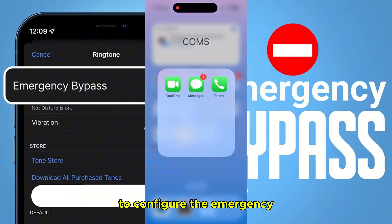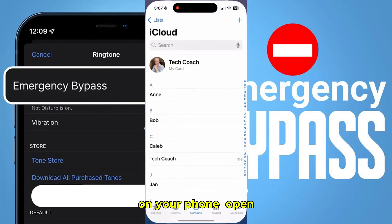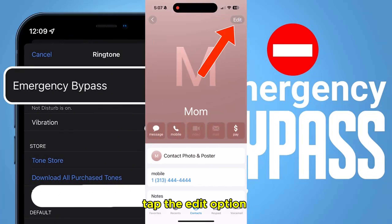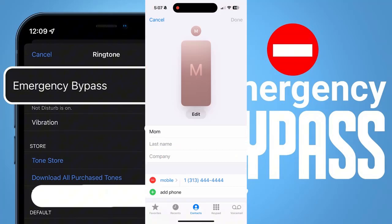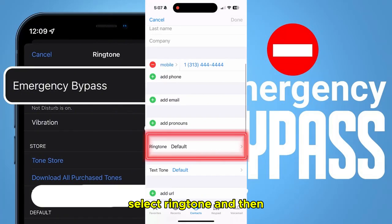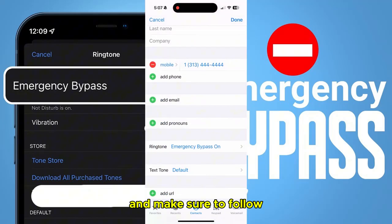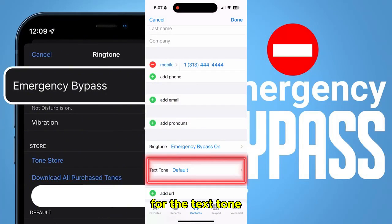To configure the emergency bypass settings on your phone, open the contact of the person you want to add, and then tap the edit option. Select ringtone and then enable the emergency bypass toggle, then tap done. And make sure to follow the same process for the text tone as well.